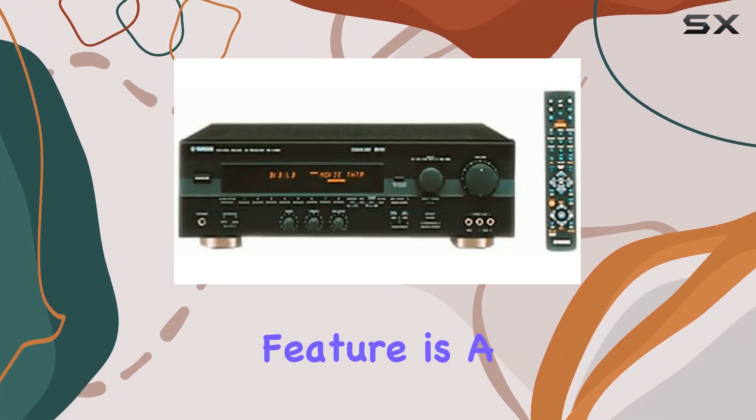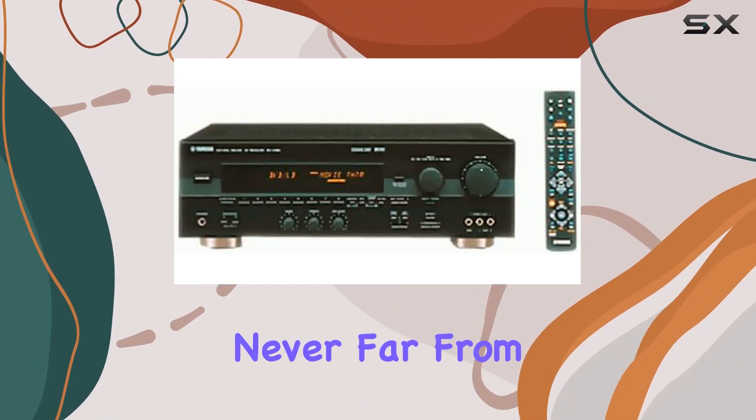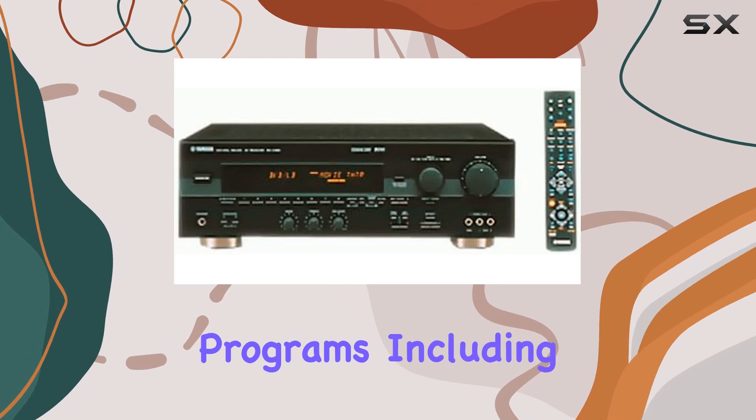When it comes to tuning, the 40-station random access preset tuning feature is a handy addition. It allows you to save and access your favorite radio stations with ease, so you're never far from your preferred music or talk shows.